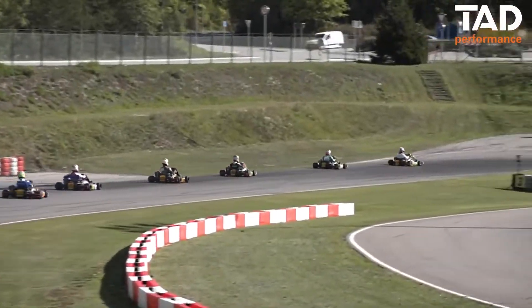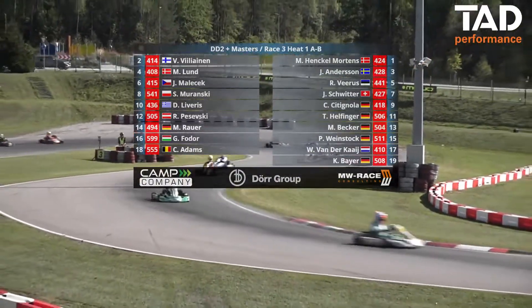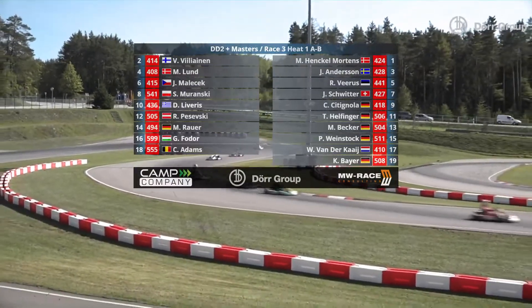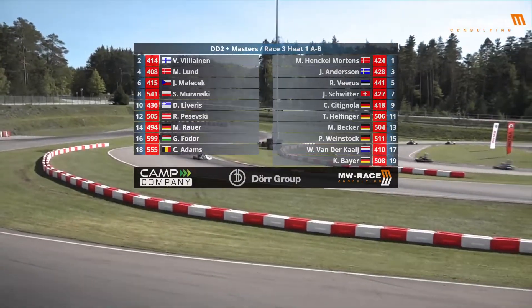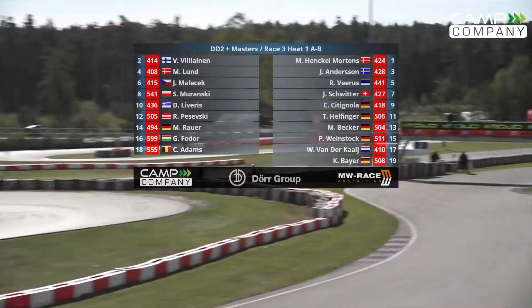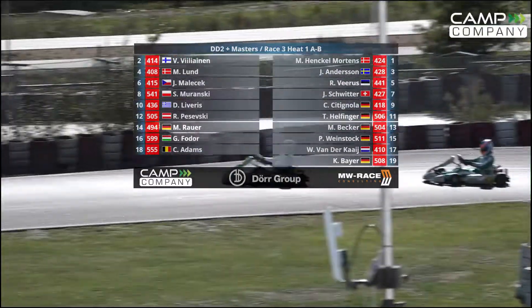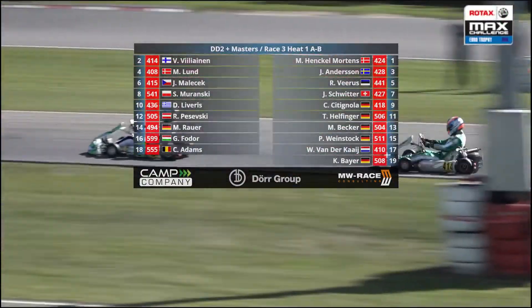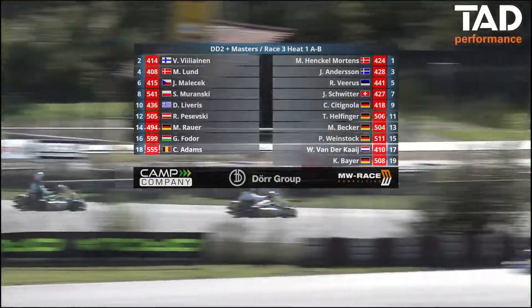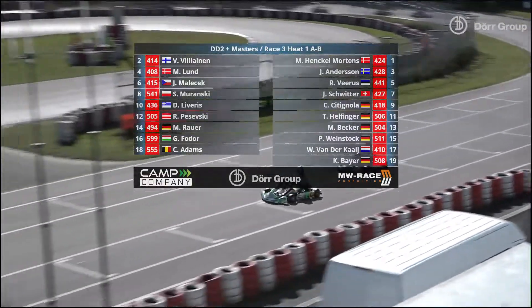It's time to get underway with the last of the first set of qualifying heats. It's race three, qualifying heat number one. On the grid: Martin Henkel-Morrens and Wilhelm Willilainen on row one, Johan Andersson and Matthias Lund on row two, Wagner Viras and Jan Malacek on row three, Jan Schwitter and Slavoj Miranski on row four, Cosimo Citignola and Dionysius Liveris on row five, Helfinger and Pezhevski on row six, Becker and Rauer on row seven, Weinstock and Fedor on row eight, ahead of Van der Kalz, Christoph Adams and Bayer in the 5-0-8.